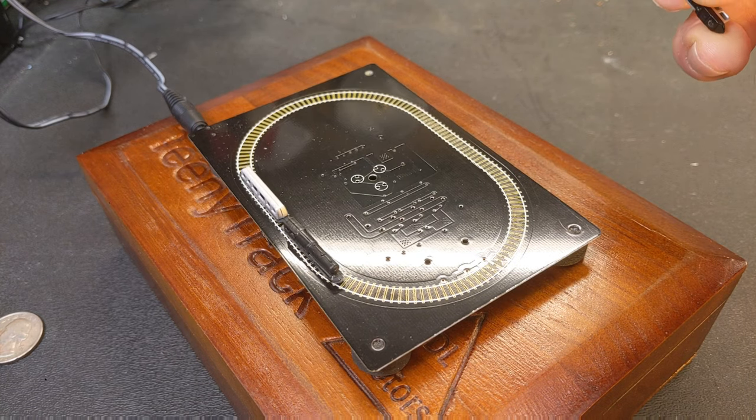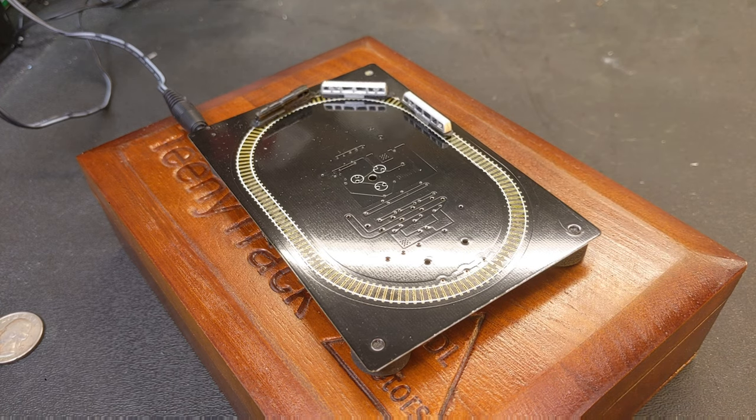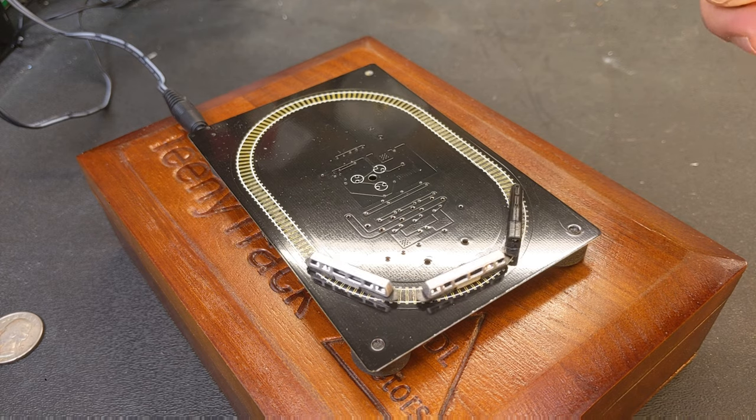We'll put another train car on the track behind it, and then I have one more that came with this set, so it will give us four cars going around the track all at once.